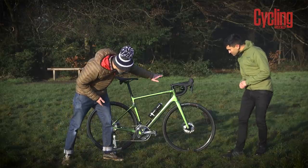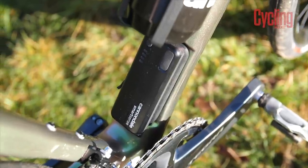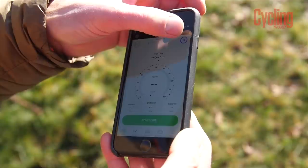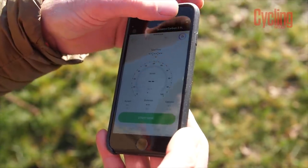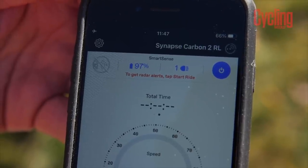You've got the front light here which is wired to a battery, the rear light is also wired to the battery, and you've got radar incorporated into the rear light. You can use it via the Cannondale app — download the app, pair it with the bike, and from there you can configure all your settings.